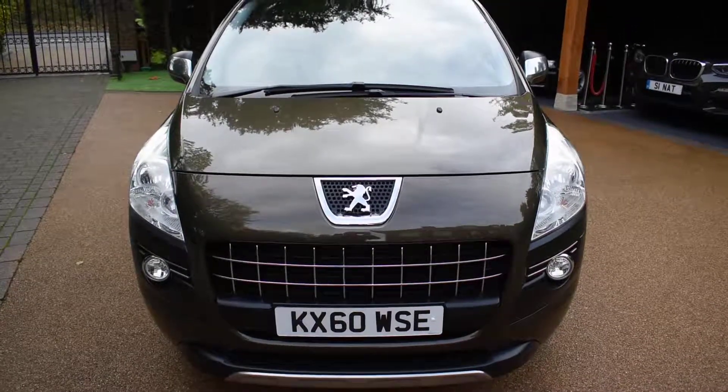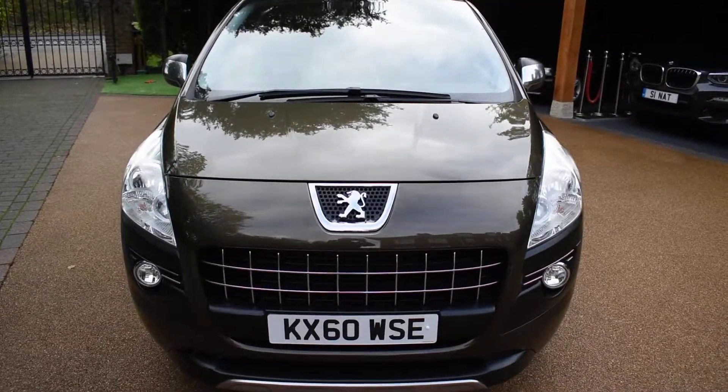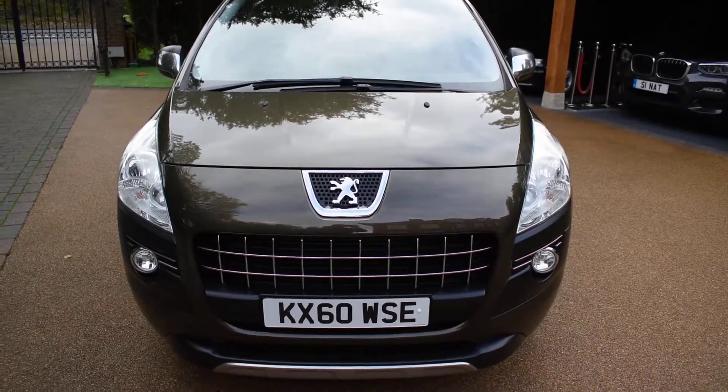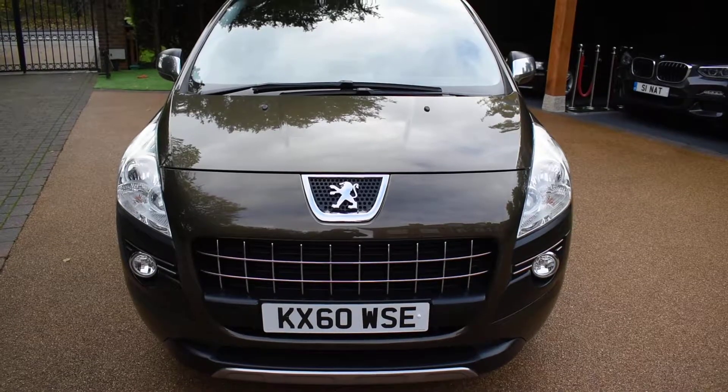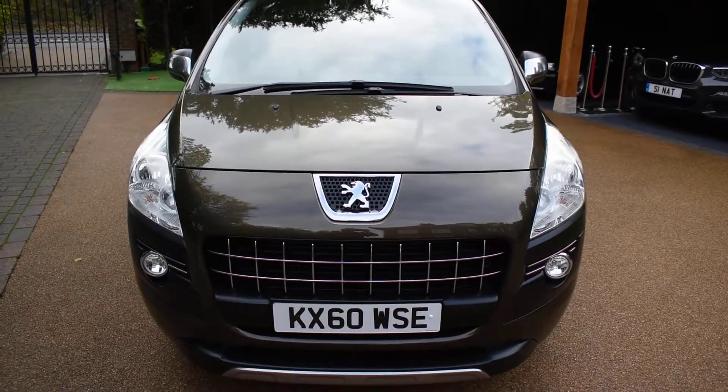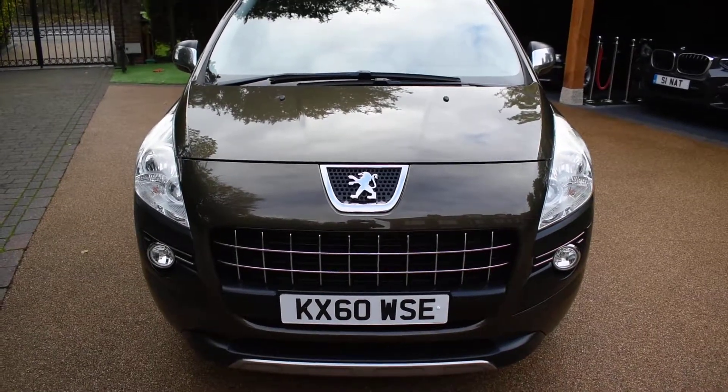Welcome to Just Peugeots. Here we have an outstanding 60-plate Peugeot 3008 2-litre HDi Exclusive Diesel Turbo that's just arrived in stock, and this is the 150 brake horsepower model. It's in stunning hickory metallic, and it's only covered 52,000 miles — an average of about 5,800 miles a year.